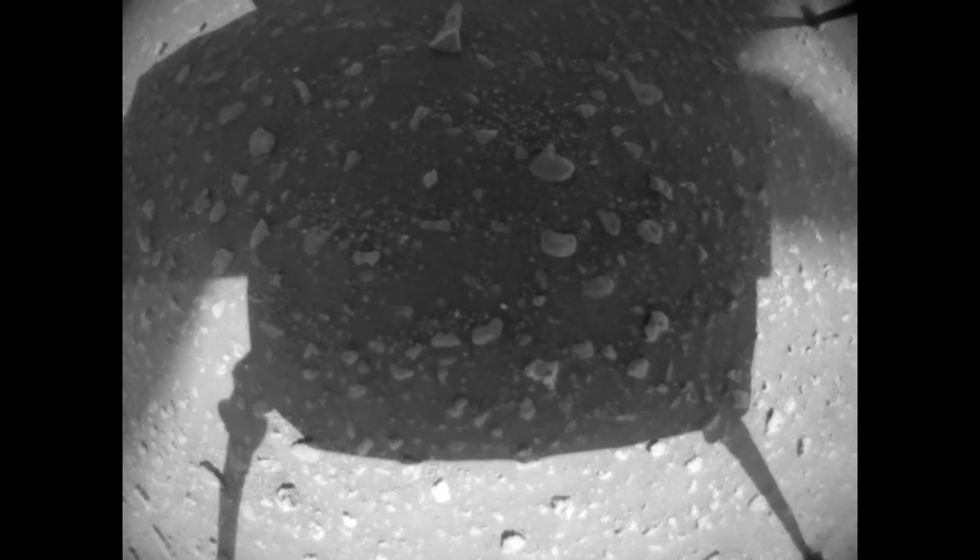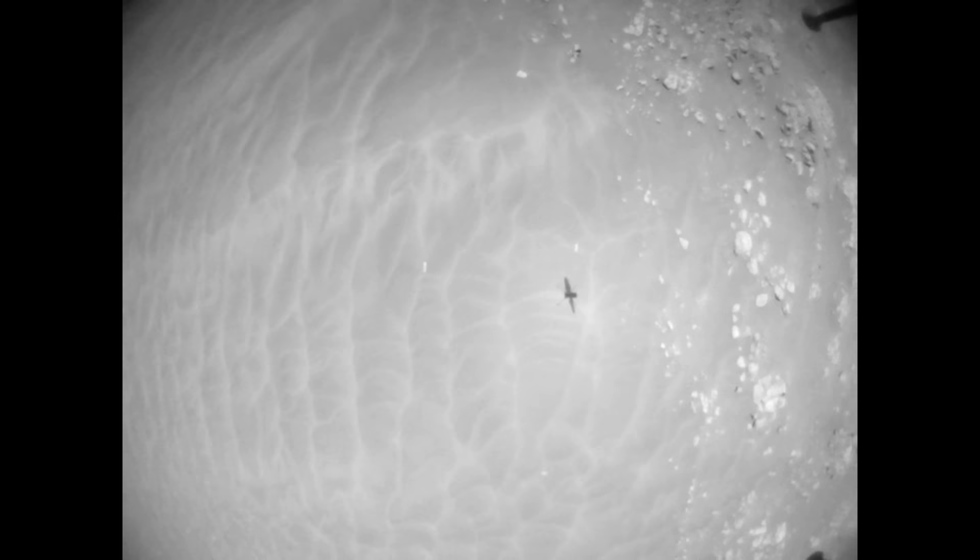The dust storm has subsided and Ingenuity takes to the skies for its 19th flight, a short hop on the road back to the original landing site.